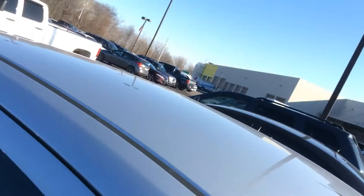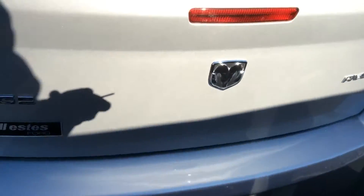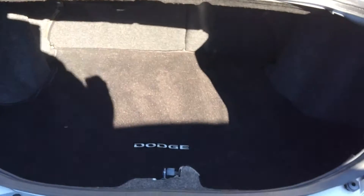Come around the back here — good legroom in the back seat, it's spacious. It does have a trunk unlock on the key, so I have to physically pull it up. The Avenger has a real good size trunk there, nice and wide.